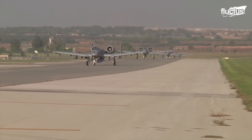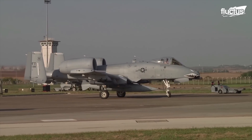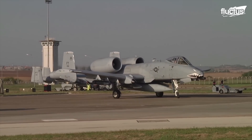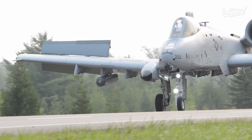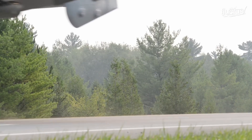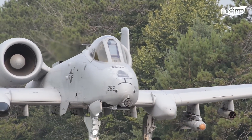Apart from the few dedicated facilities, the A-10 may be maintained and operated from bases close to the action. Its engines, main landing gear, and vertical stabilizers are only a few of the sections of the aircraft that may be switched between the left and right sides.